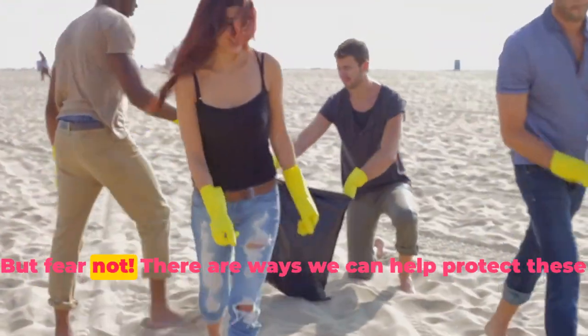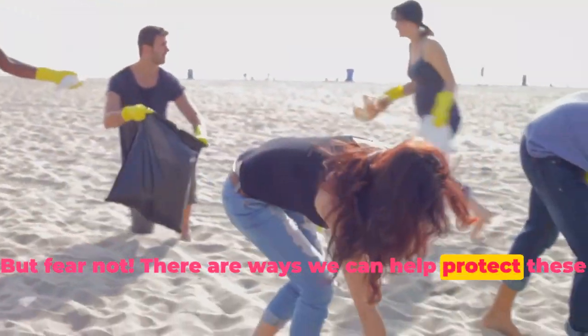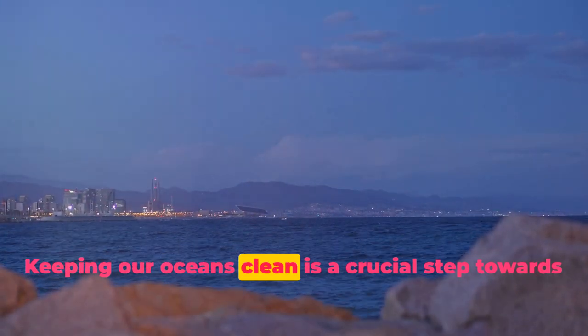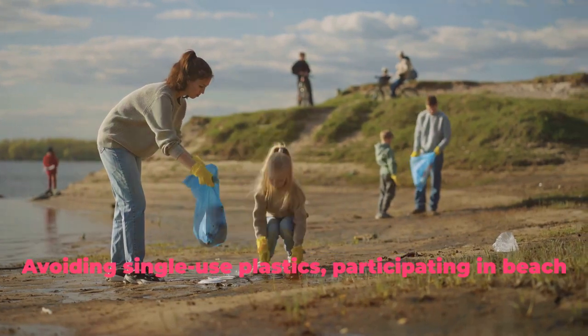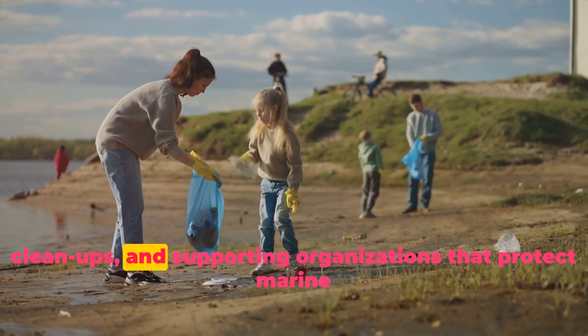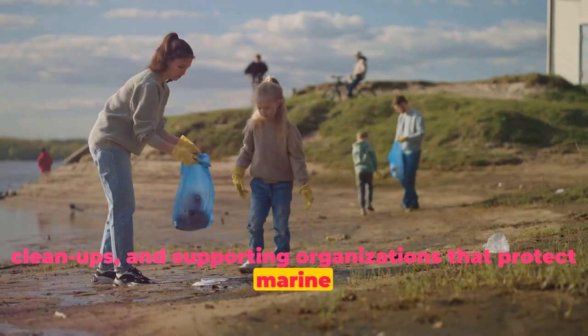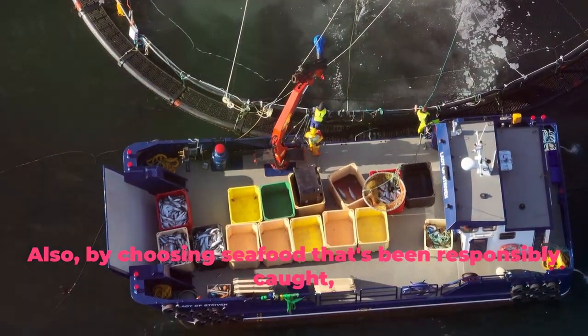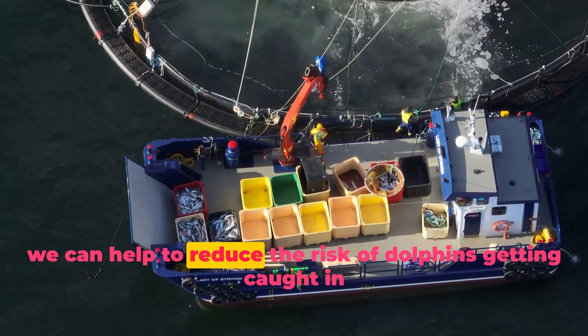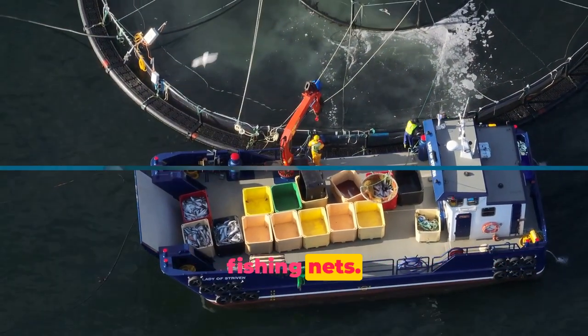But fear not. There are ways we can help protect these intelligent beings and their homes. Keeping our oceans clean is a crucial step toward safeguarding dolphins. Avoiding single-use plastics, participating in beach cleanups, and supporting organizations that protect marine life can make a big difference. Also, by choosing seafood that's been responsibly caught, we can help to reduce the risk of dolphins getting caught in fishing nets.